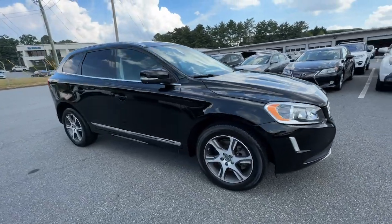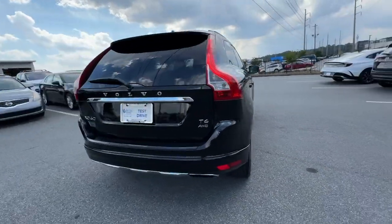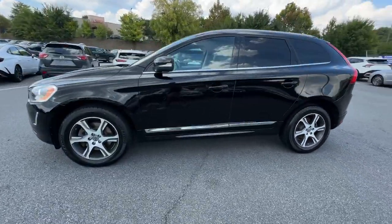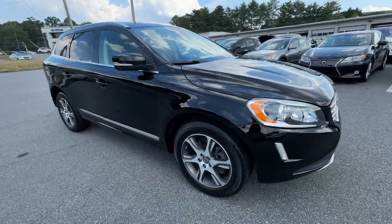Introducing the 2015 Volvo XC60. This vehicle is an outstanding buy with fewer than 200,000 miles on the odometer. Take a closer look at this stylish Volvo XC60, the luxury compact SUV that prioritizes safety, refined comfort, smooth performance and compelling Scandinavian design.